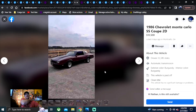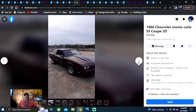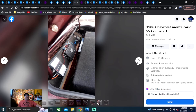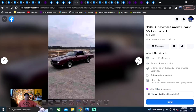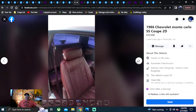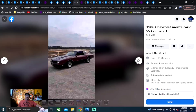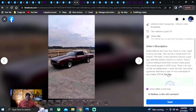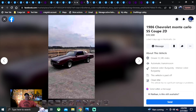1986 Chevrolet Monte Carlo SS, $10,500, listed six days ago in Georgia. This car looks pretty decent other than the trailer wheels. It's got a nice speaker box in the back — no room for anything else in the trunk. They didn't show under the hood at all, so who knows — you might get a surprise when you get there. He says he has the title, which is the biggest deal at $10,500.